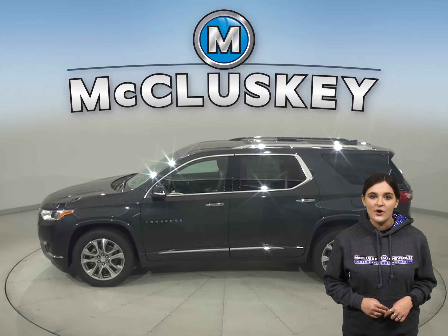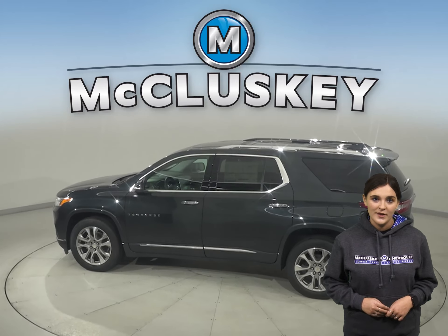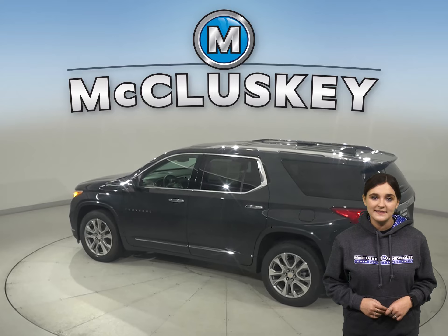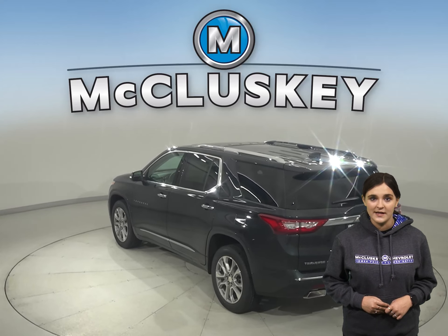The Chevrolet Traverse offers all-wheel drive to maximize traction under poor conditions, especially in ice and snow. In the stopping and braking test hosted by Motor Trend, from a 60 to 0 mile per hour stop, the Chevrolet Traverse stopped a full 10 feet sooner than the GMC Acadia.